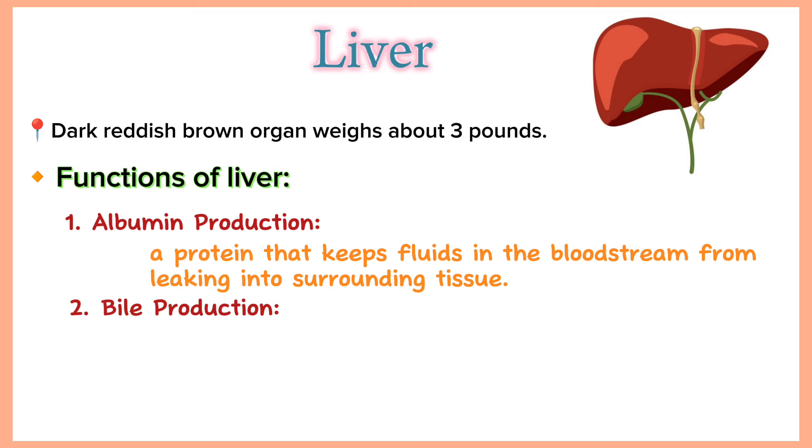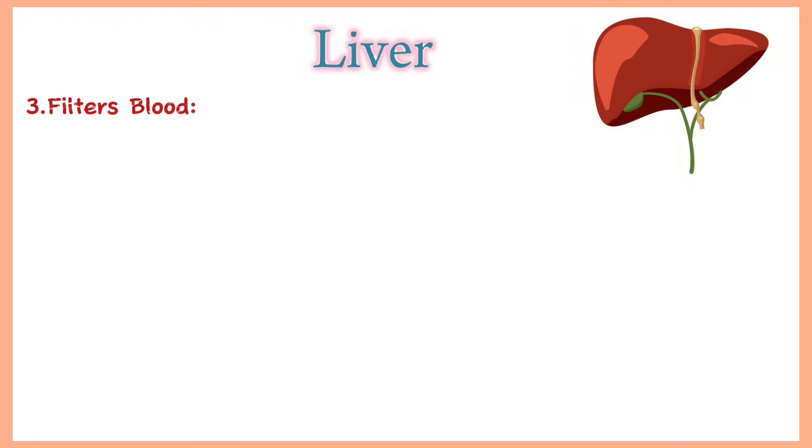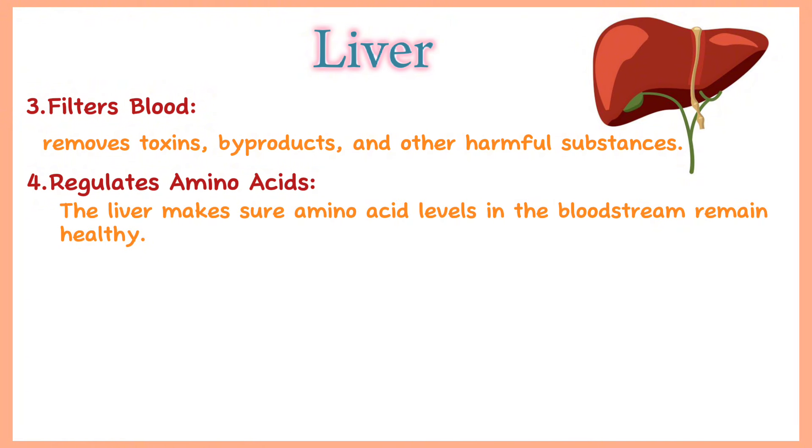Bile production: bile is a fluid critical to the digestion and absorption of fats in the small intestine. Filter blood: all blood leaving the stomach and intestine passes through the liver, which removes toxins, by-products and other harmful substances. Regulate amino acids: the production of proteins depends on amino acids. The liver makes sure amino acid levels in the bloodstream remain healthy.